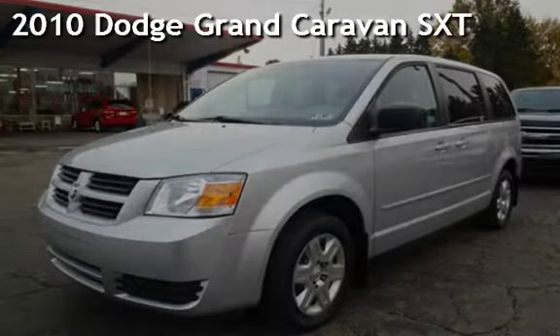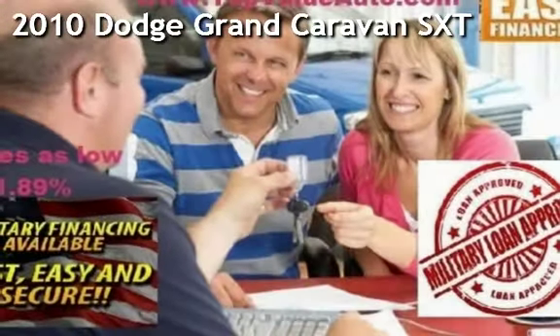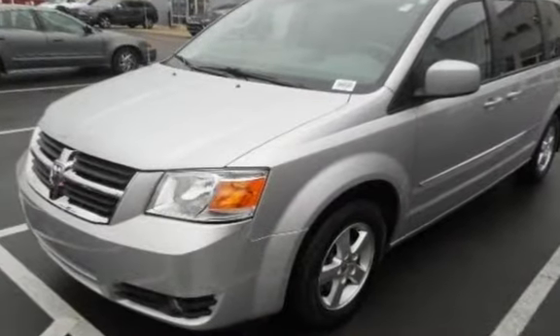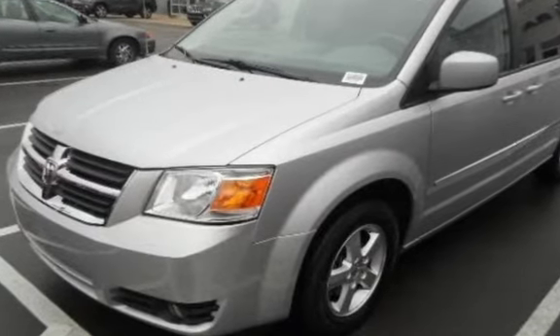Presenting a pre-owned 2010 Dodge Grand Caravan SXT. This four-door van has a six-cylinder, 3.8-liter V6 engine, with front-wheel drive, and an automatic transmission.